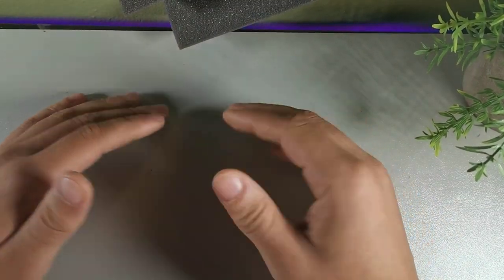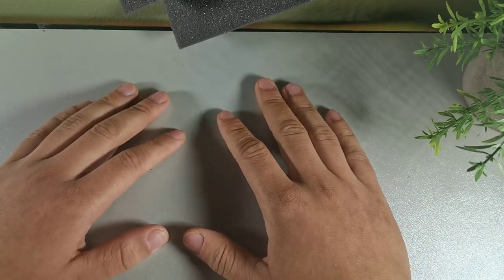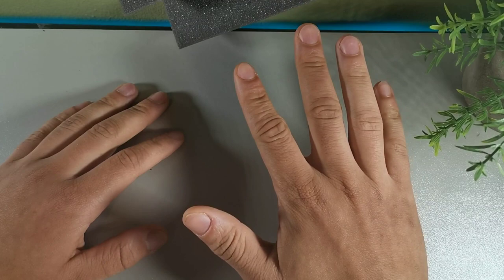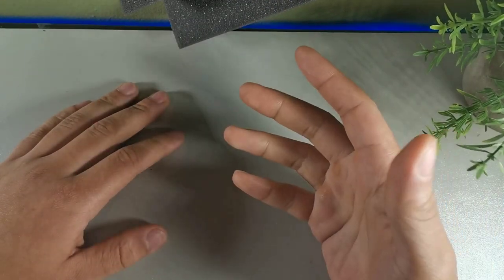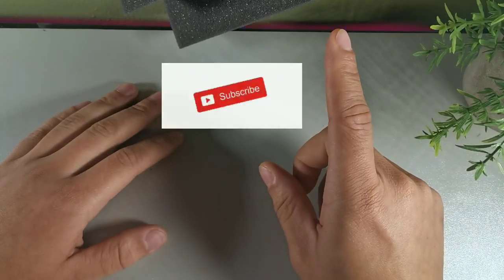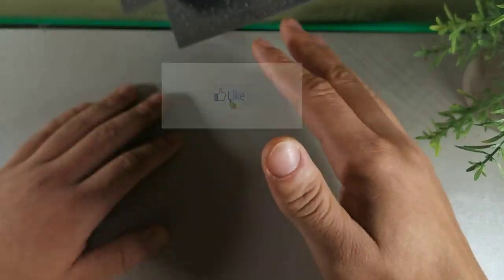Hey, what's going on guys, it's your boy Serrano, welcome back to the channel. Today we're going to be taking a look at five of my favorite smartphones. If you watched the last video, I did five of my favorite smartphones but there were a lot of phones I couldn't fit in, so this is part two. If you're new to the crew make sure you subscribe and get notified, but if you're already part of the crew — salute.